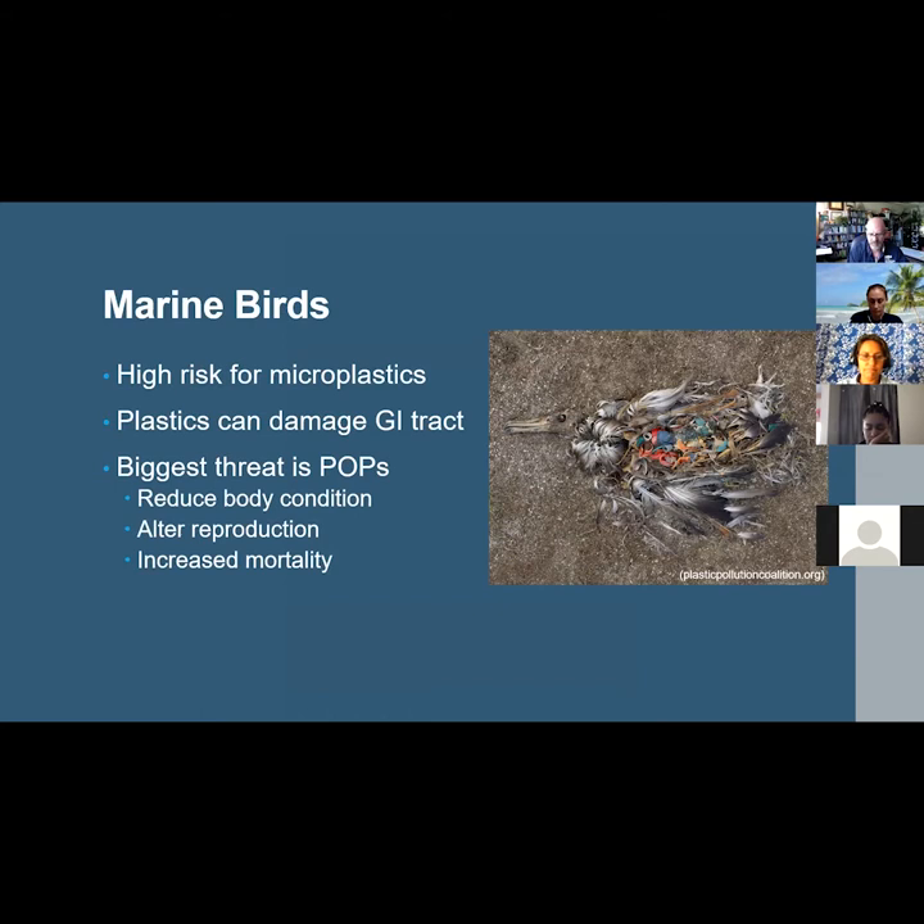Once ingested, plastics can physically damage the gastrointestinal tract of birds and can even cause starvation in large quantities. Seabirds have been shown to ingest and assimilate the harmful POPs from plastic sources into their body tissues. Once assimilated, microplastics and their associated POPs can reduce body condition, alter reproduction rates, and increase mortality in seabirds.